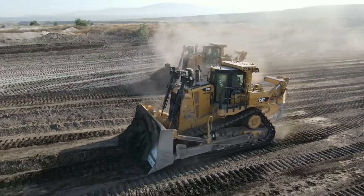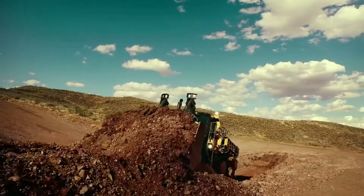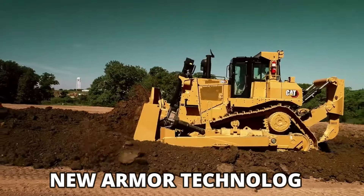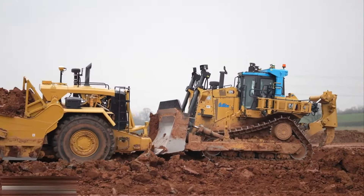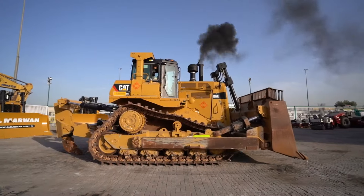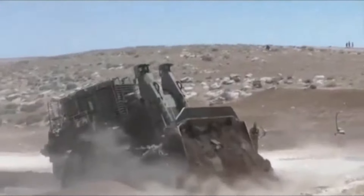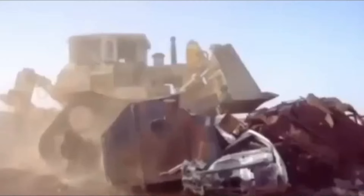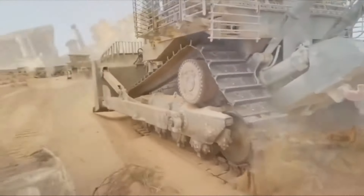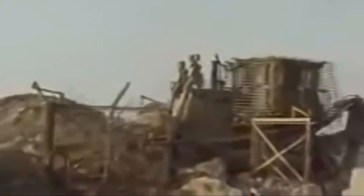Israel acquired around 100 D9 bulldozers for their military, and since then the Israeli military industries have been constantly developing new armor technology to make the bulldozer secure from any kind of attacks. One of the major modifications was done to the cab — a new armored cab was installed, significantly increasing its ballistic protection. The engine compartment is also heavily armored to provide protection from small arms fire and artillery shell splinters, and a heavy-duty armored glass was installed in the cab that can withstand multiple fire rounds without shattering.